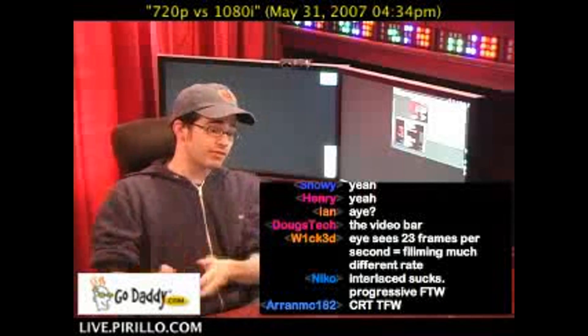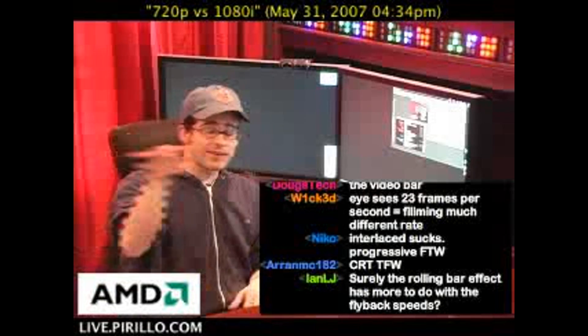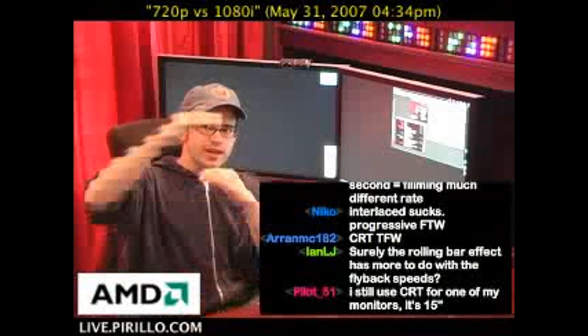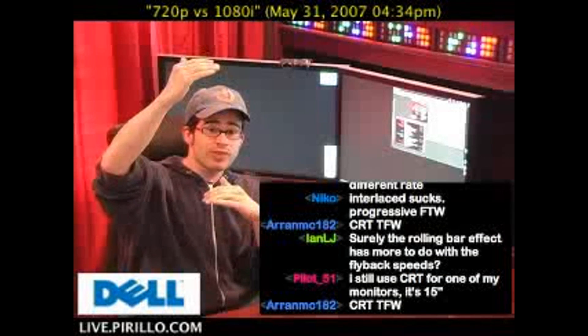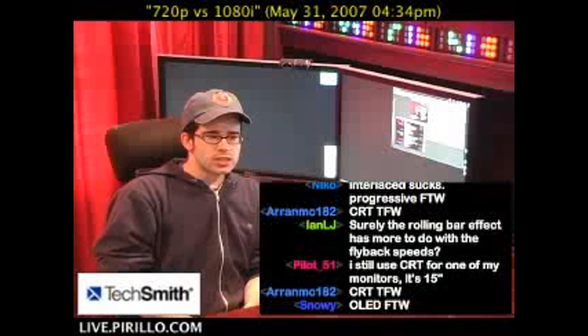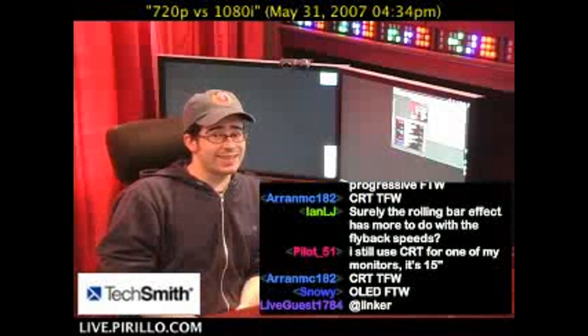So the difference between 720p and 1080i: you have 720 lines of a progressive image versus 1080 lines interlaced. Which is better? I really can't tell the difference.